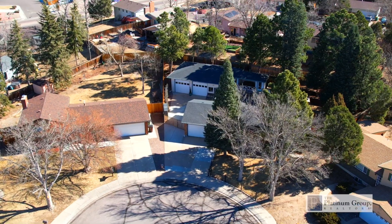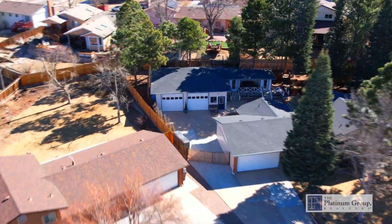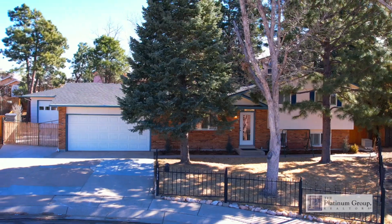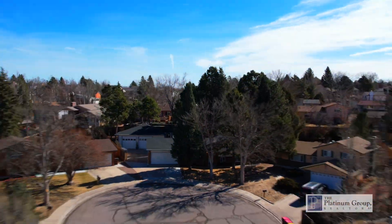Hello friends, this is Diana Dalton-Daily with the Platinum Group Realtors and once again I have a very special home to present to you. Welcome to 3135 Teardrop Circle, located in the beautifully established community of Villa Loma in Colorado Springs.